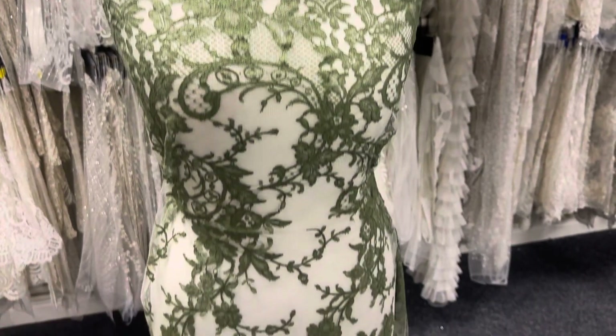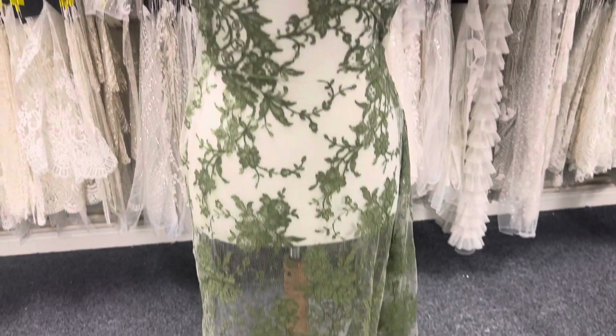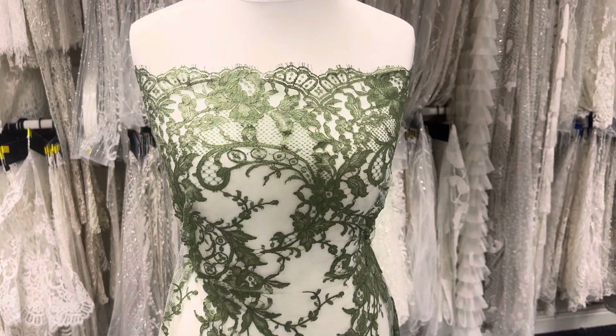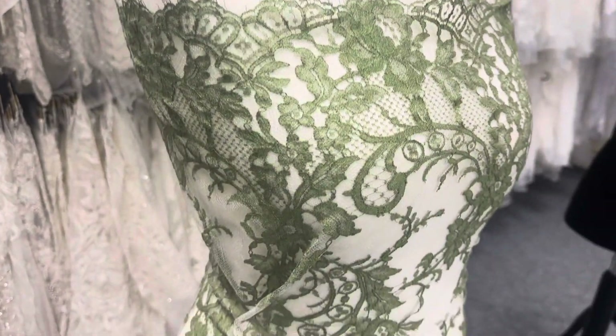Good morning from Bridal Fabrics. This is a lovely olive green French Chantilly lace called Kate, which we offer in a range of colors and of course ivory and white for brides. It's an absolute classic.